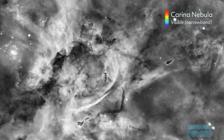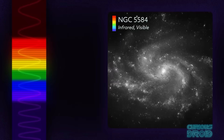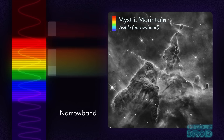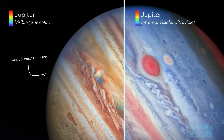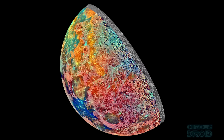When these images are processed here on earth, these different images have different colours assigned to each one and this is known as false colour photography — a process of using colour to show things that we would not otherwise be able to see. Sometimes they try to match what the human eye might see if it was sensitive enough, but often they use what's called a representative colour.